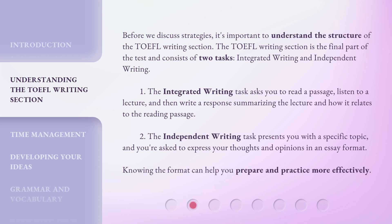One, the integrated writing task asks you to read a passage, listen to a lecture, and then write a response summarizing the lecture and how it relates to the reading passage. Two, the independent writing task presents you with a specific topic and you're asked to express your thoughts and opinions in an essay format. Knowing the format can help you prepare and practice more effectively.